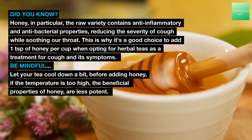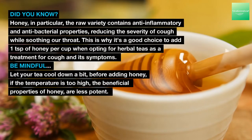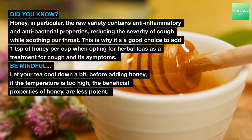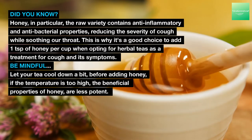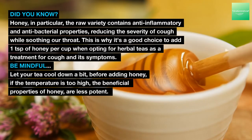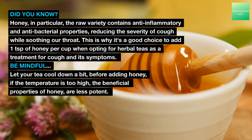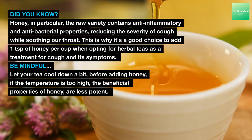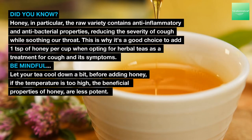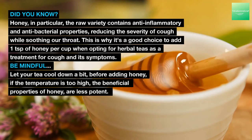Did you know? Honey — in particular the raw variety — contains anti-inflammatory and antibacterial properties, reducing the severity of cough while soothing the throat. This is why it's a good choice to add 1 teaspoon of honey per cup when opting for herbal teas as a treatment for cough. Be mindful: let your tea cool down a bit before adding honey, as if the temperature is too high, the beneficial properties of honey are less potent.